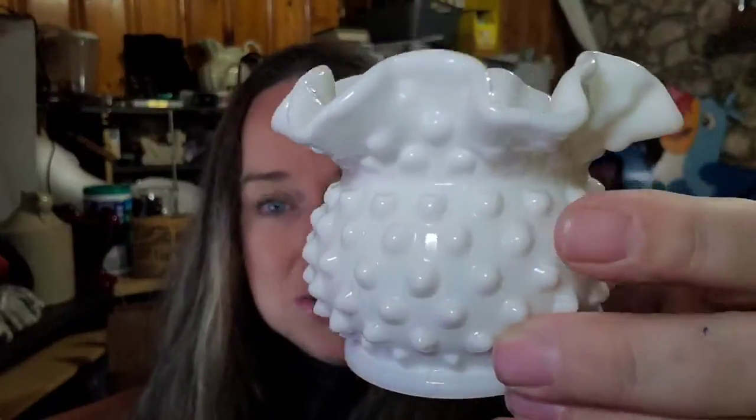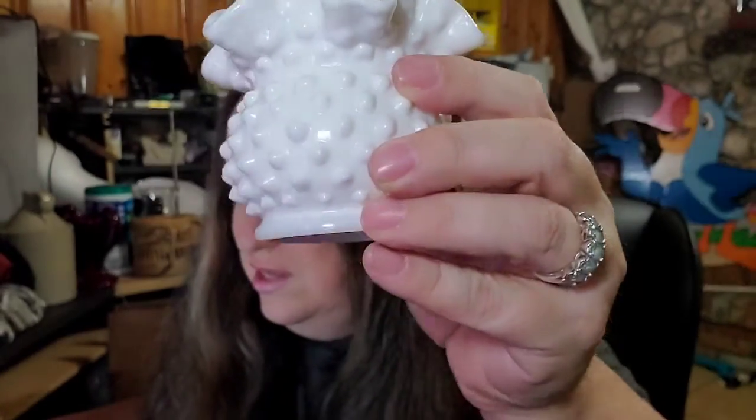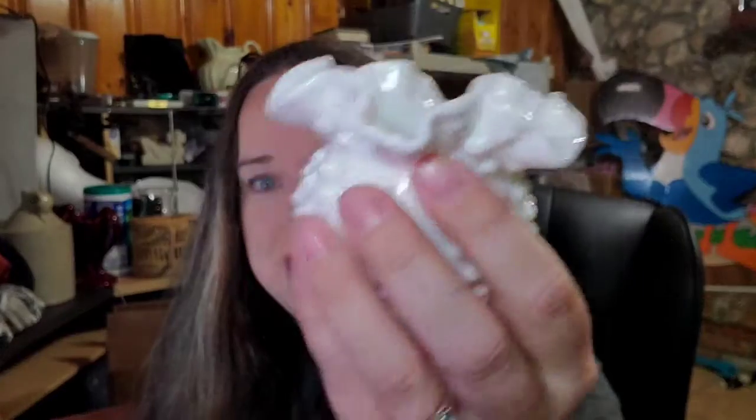Up next is this vintage white milk glass hobnail ruffle small vase — three inches, really cute. I paid $2 for this at a yard sale and it sold for $7.50 plus shipping; the buyer is $15.50 all in.